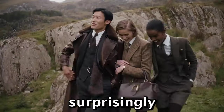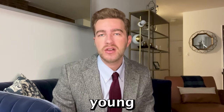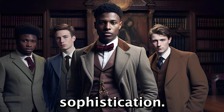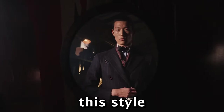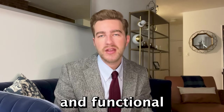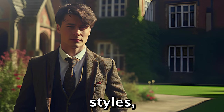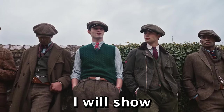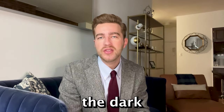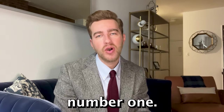Dark academia style is surprisingly simple to pull off. It's a timeless look for any young gentleman who wants to project an image of intellect and sophistication. Fortunately, this style is easy to achieve. You just need basic staple pieces and functional accessories in certain fabrics, styles and colours. In this video I will show you five more essentials that you need to create the dark academia style.